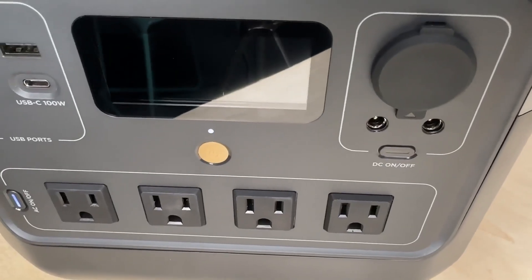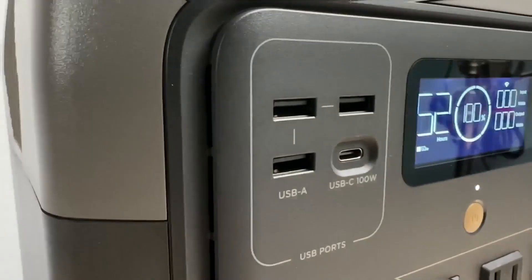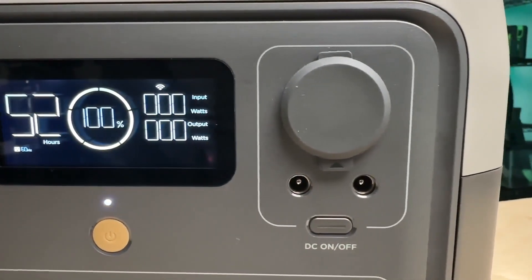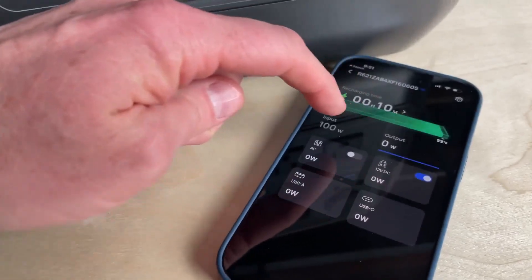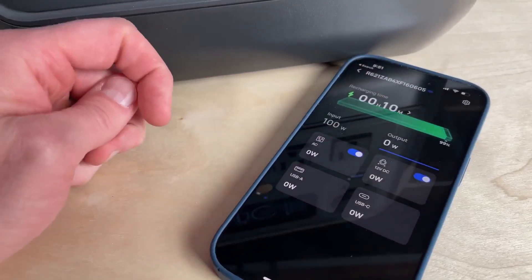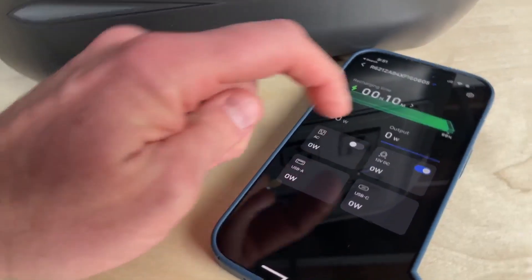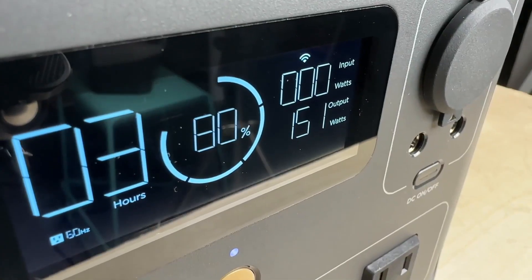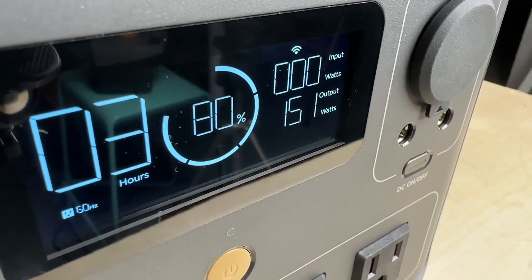With four charging methods — AC, car, solar, and USB-C — it ensures you're never powerless. Weighing just 7.8 kg, it's effortlessly portable. Take control with the intuitive smart app, offering seamless connectivity for remote management. The EcoFlow River 2 Pro sets a new standard in portable power, delivering unmatched performance and peace of mind on any adventure.